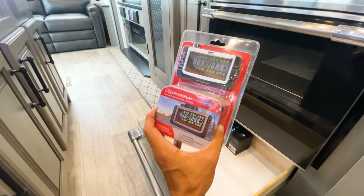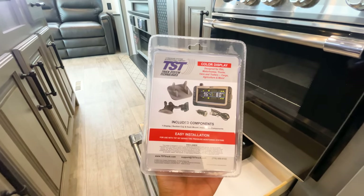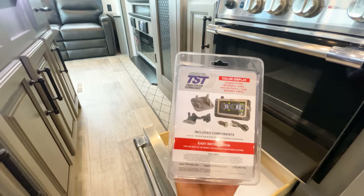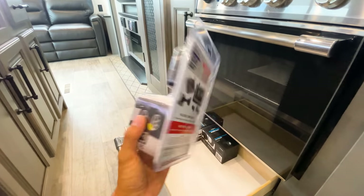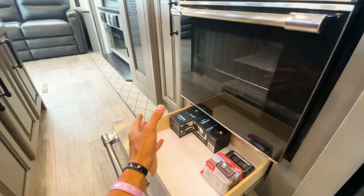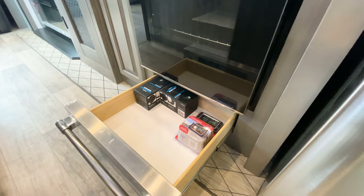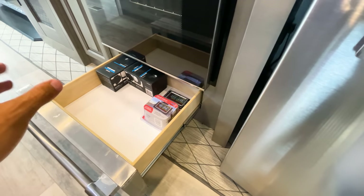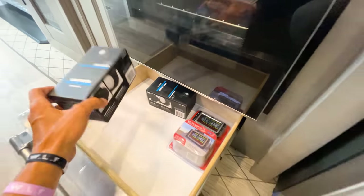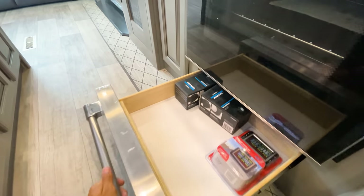A big upgrade for 2022 Montana is the tire pressure monitoring system. Every tire on this Montana has a sensor that links to a display you can put on your truck dashboard, so you can always monitor tire pressure. This is hugely important since blowouts are primarily a tire pressure issue. The awning accessory rail lights also snap into place and automatically power on for additional outside lighting.